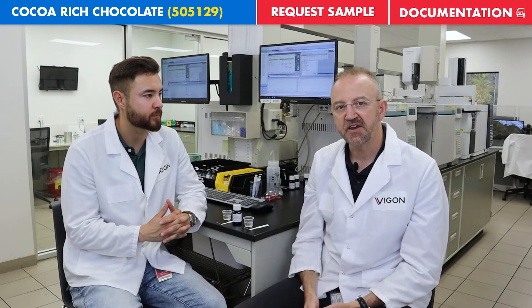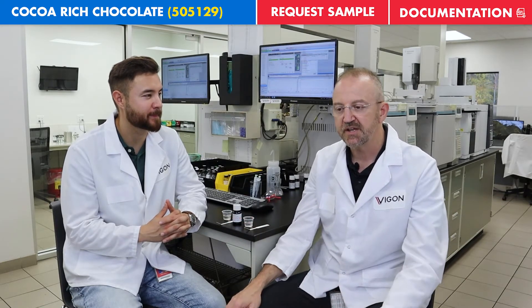It is a product that is extracted here at Vigon. We select and source nibs from the Ivory Coast and we specifically target nibs that have that rich cocoa character.